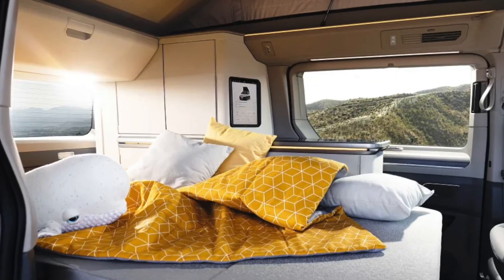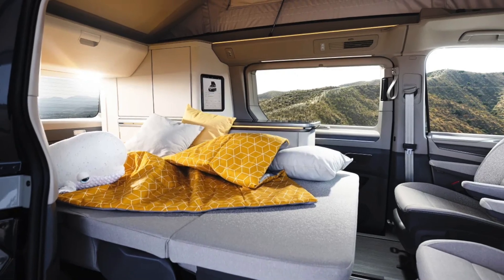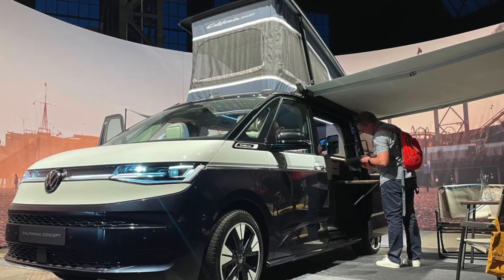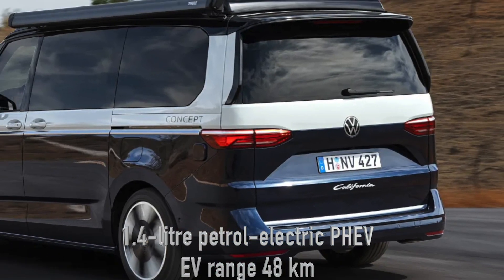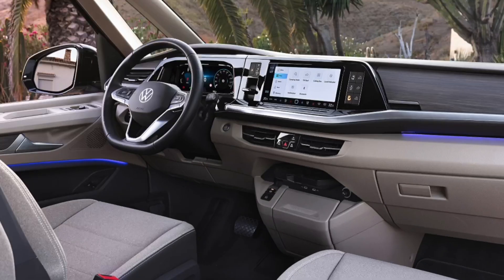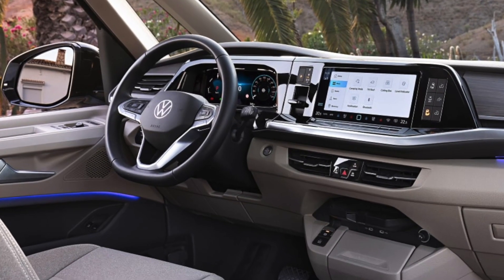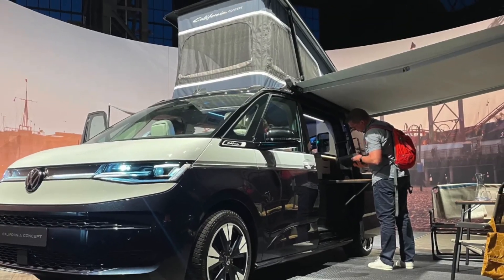It's your ultimate entertainment and control hub. Under the hood, while full details are under wraps, Volkswagen hints at multiple drive options, including for the first time a 1.4-liter petrol-electric plug-in hybrid. This could give you an electric-only range of around 48 kilometers — perfect for those quiet campsite nights.